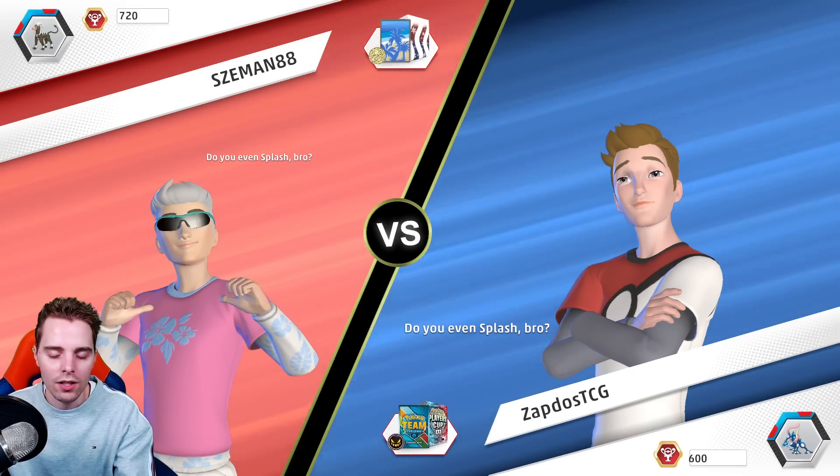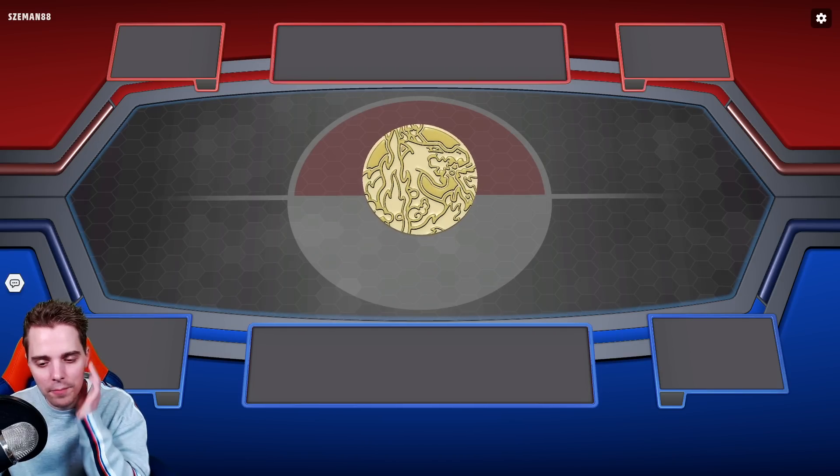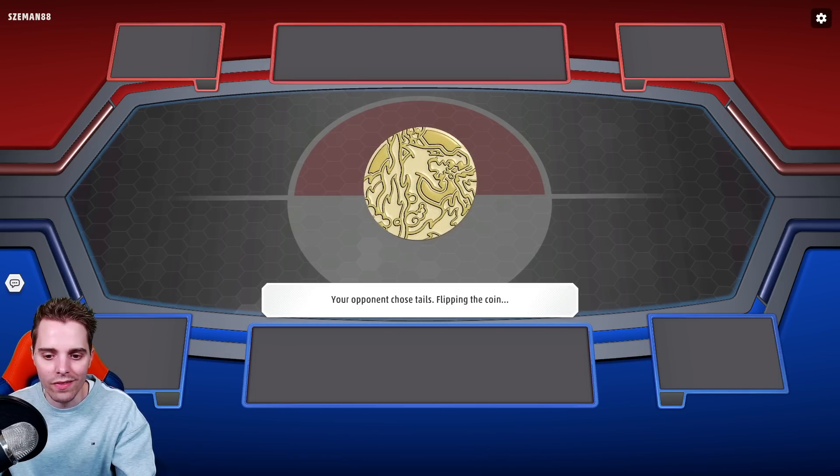With Mawell we can also have a cheesy win condition against Gardevoir, though the problem is you can get gusted up. It's more focused against decks that are out of Boss's Orders as a cheeky way to win the game.